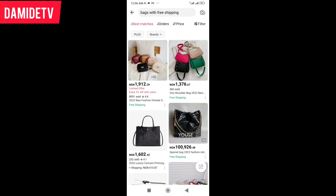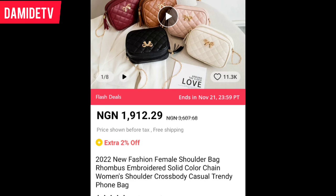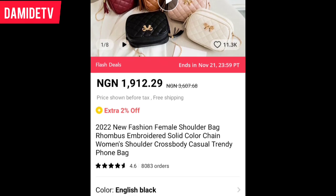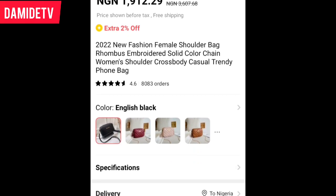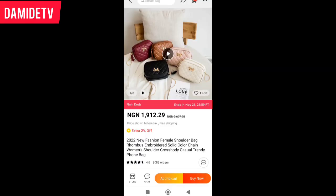You can see this first bag sold at 1,912 Naira, 29 kobo. Let's click on it. If it's something we like, we'll see. You can see what we have here, and the price says free shipping — you're not going to pay for shipping at all.